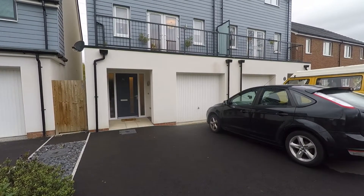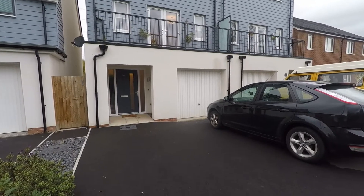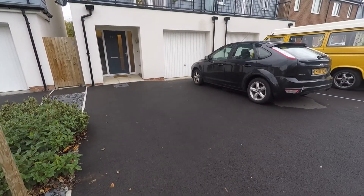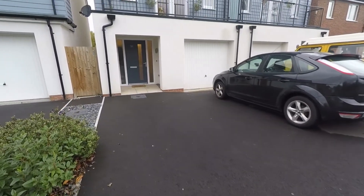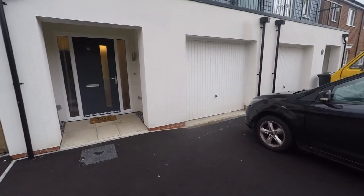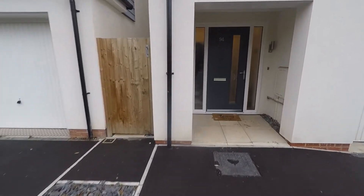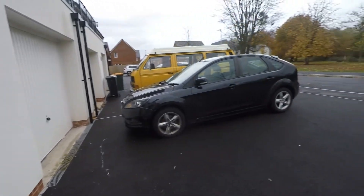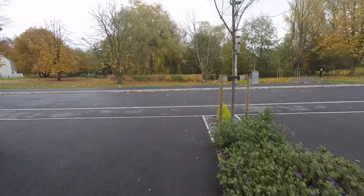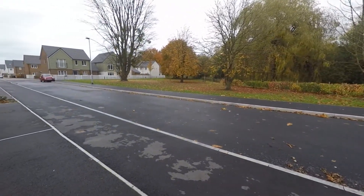Good afternoon and welcome to this Pinkmood video tour of this four-bedroom semi-detached property situated on Spencer Way in Newport. Starting outside the front of the property, just ahead we have access to off-road parking — a large space suitable for two to three vehicles — leading up to your integrated garage, the front entrance of the property, and gated access round to the rear garden. We are situated on a nice quiet road with minimal passing traffic and pathways to nice walks around the area.